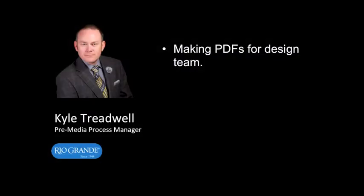What problem did you want to solve with automation? Our first problem was our design team was looking at getting a standalone computer to rip PDFs so their computers wouldn't be tied up making PDFs, freeing them up to do what they do best — design.